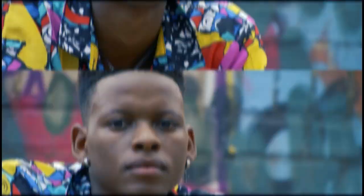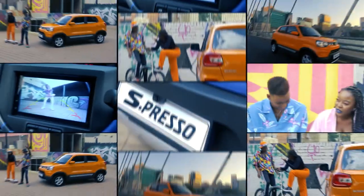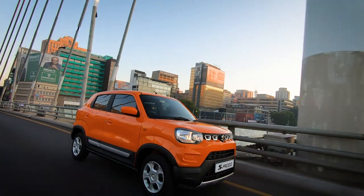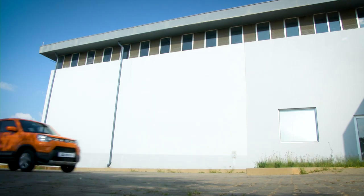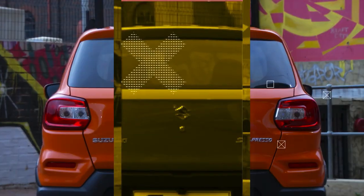It's Suzuki's way to allow you to do you, thanks to its bold design and robust stance that radiates vibrant energy. Its authentic Suzuki SUV appeal with impressive 180mm ground clearance is distinctive and ensures that its presence on the road will never be overlooked.